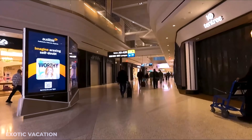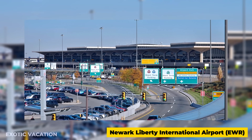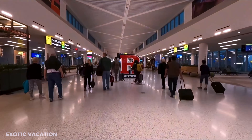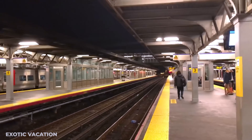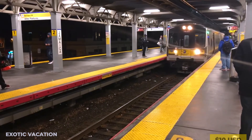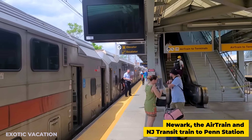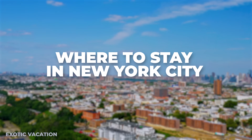Most international visitors arrive at John F. Kennedy International Airport, JFK, or Newark Liberty International Airport, EWR. Both airports are well-connected to Manhattan. From JFK, the AirTrain and subway or the Long Island Railroad will get you to the city center for around $10 USD. From Newark, the AirTrain and NJ Transit train to Penn Station cost approximately $15 USD.